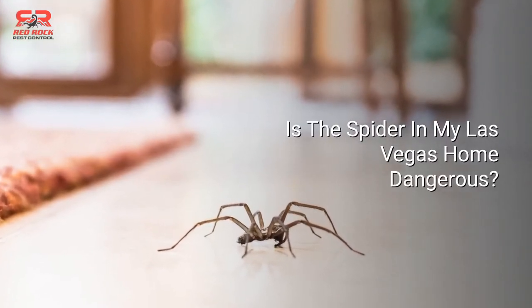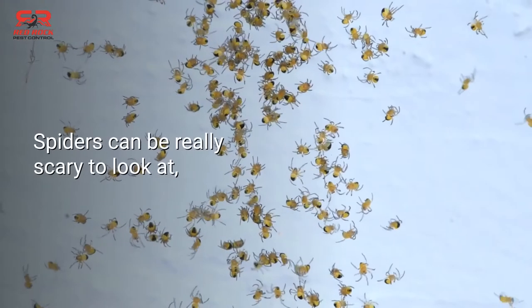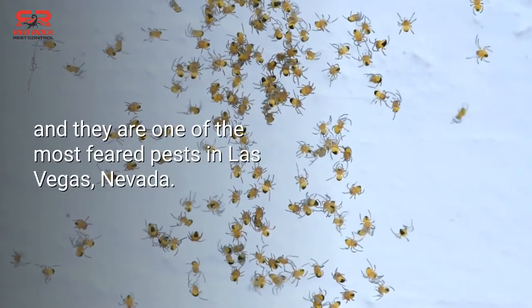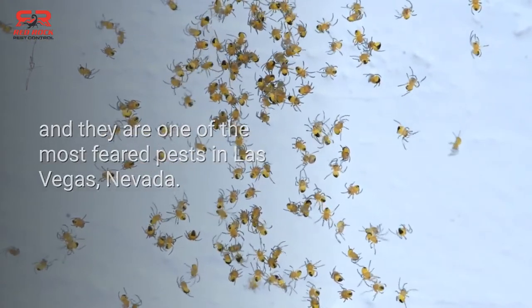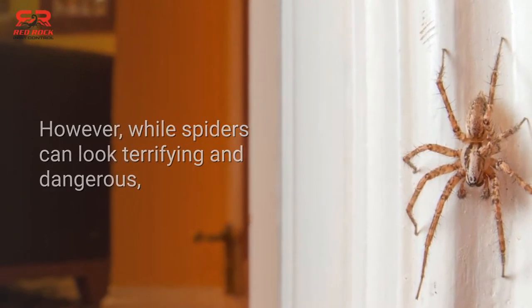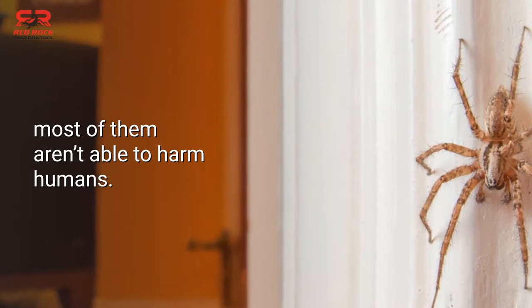Is the spider in my Las Vegas home dangerous? Spiders can be really scary to look at, and they are one of the most feared pests in Las Vegas, Nevada. However, while spiders can look terrifying and dangerous, most of them aren't able to harm humans.